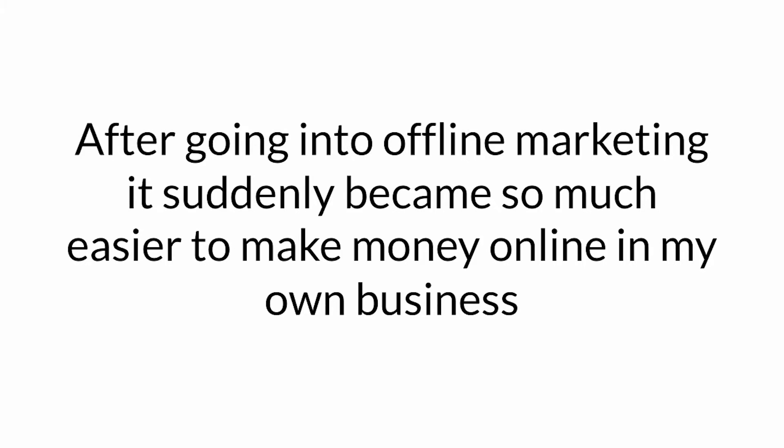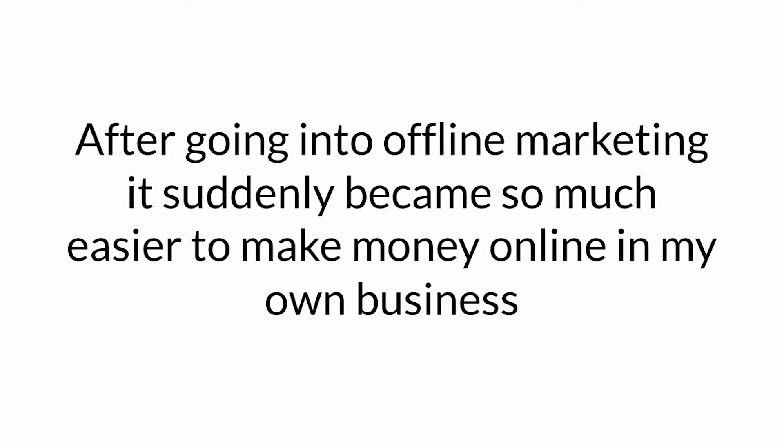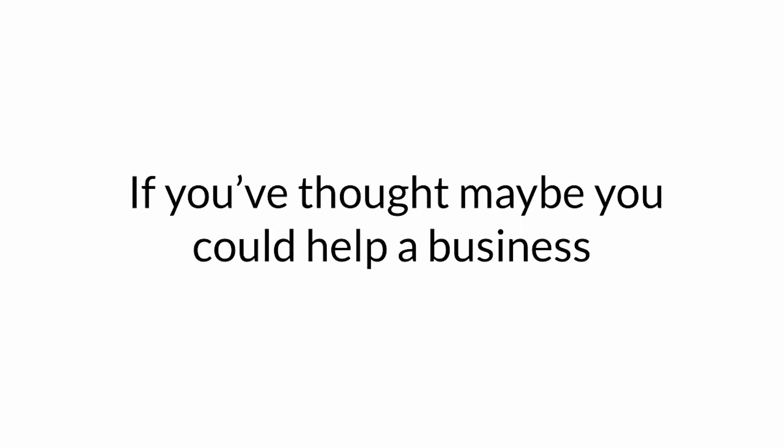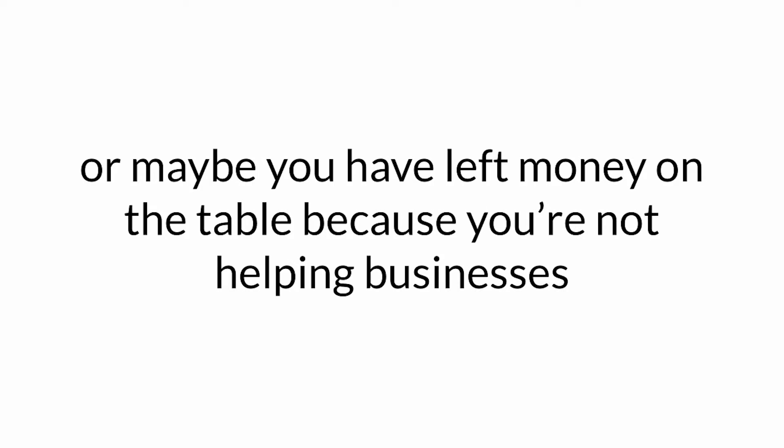After going into offline marketing, it suddenly became so much easier to make money online in my own business because someone else was paying me to learn while I helped their business. Offline marketing, helping businesses, can be one of the most rewarding and profitable parts of online marketing. If you've thought maybe you could help a business, or maybe you've left money on the table because you're not helping businesses right now, then this is for you.